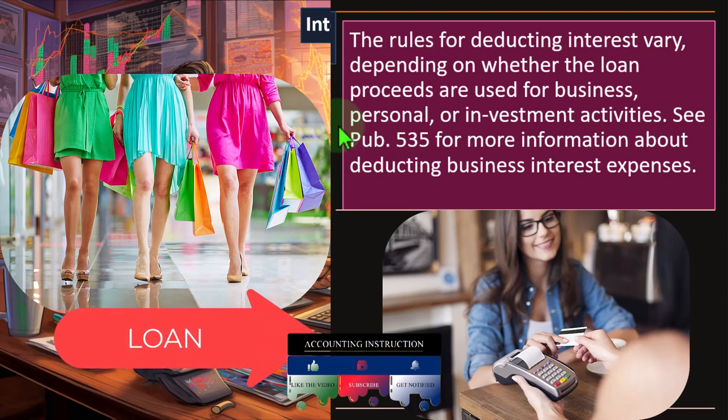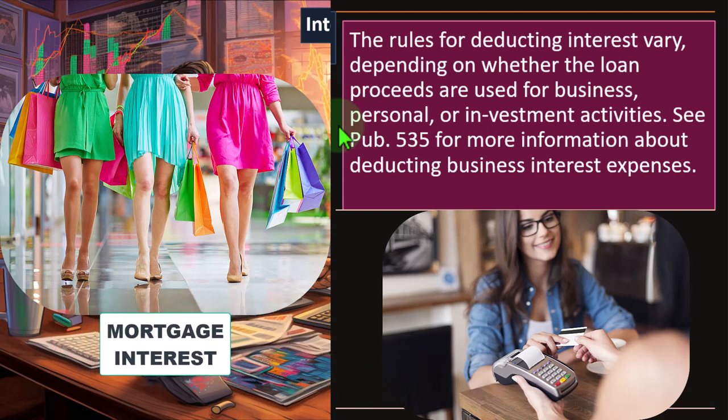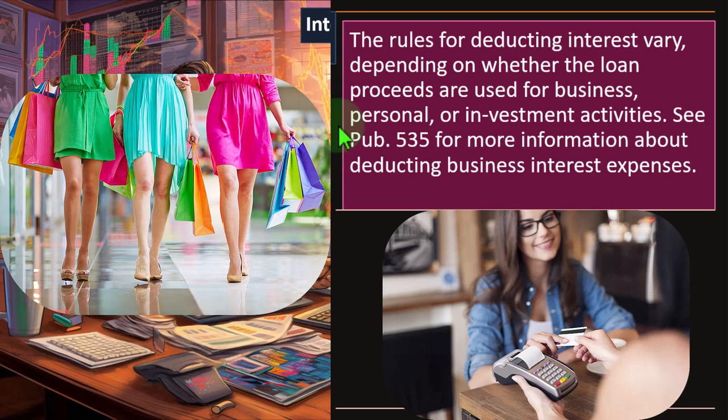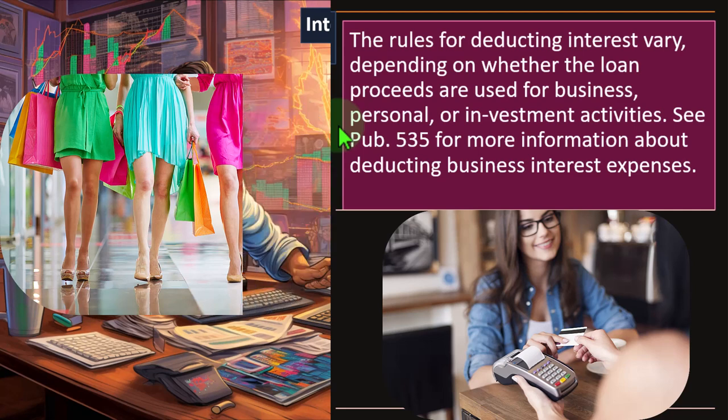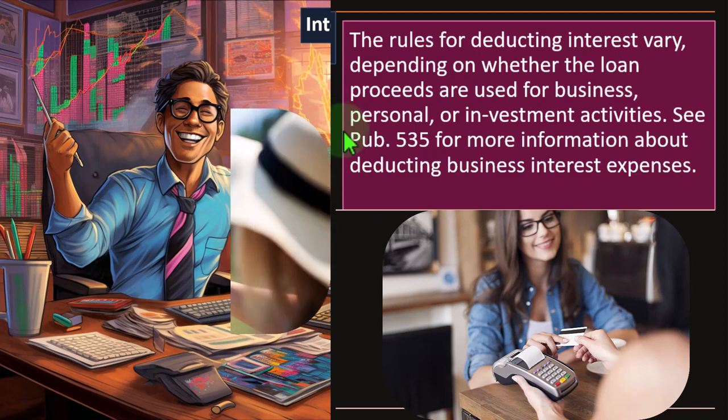The big exception to that is, of course, mortgage interest. You're buying a home — the home is typically personal — but the mortgage interest is possibly deductible. This is in part because there are big lobbyists in the home building, selling, and real estate area that want to subsidize the market. That's somewhat of a skeptical view of it. Or investment activities.